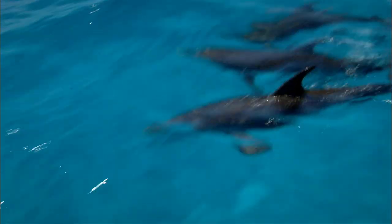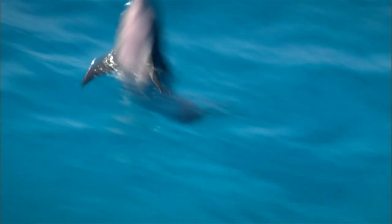Spotted Dolphins! It's a group of wild spotted dolphins! They're bow riding — having a great time! Let's get a closer look!